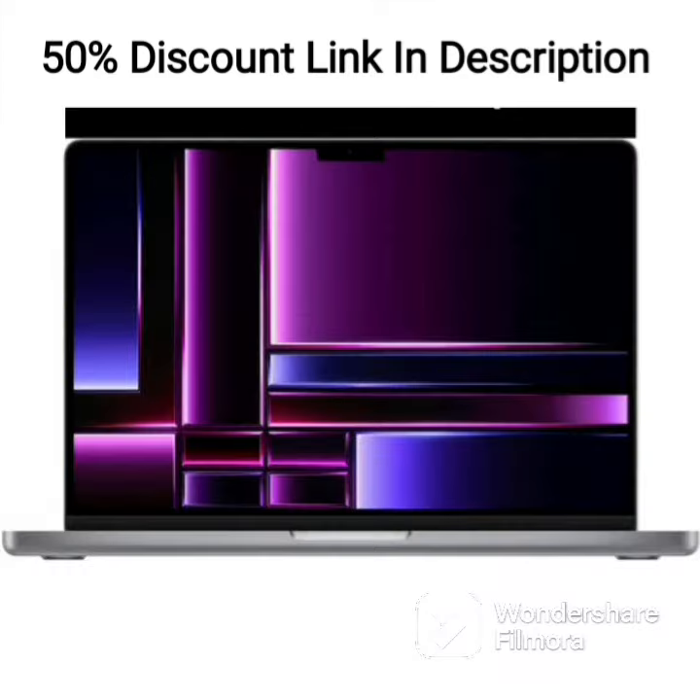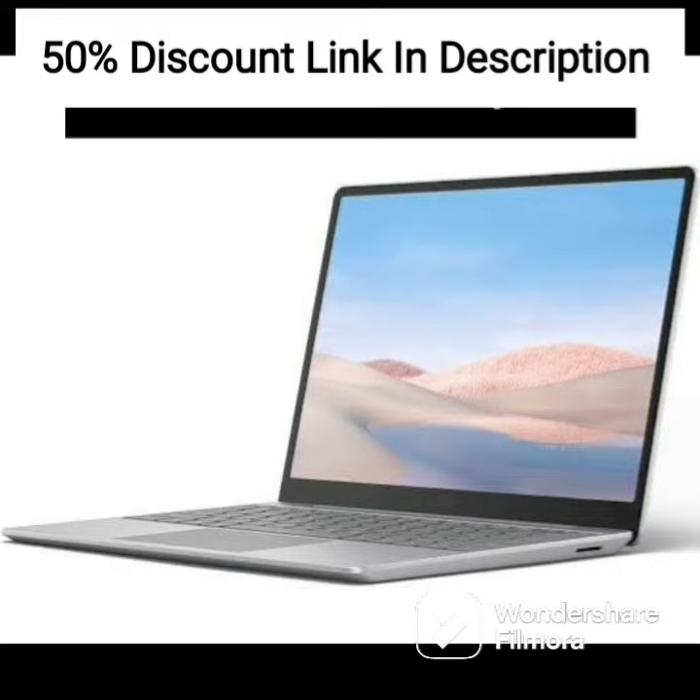The laptop also features Alexa, which enables voice commands to control various functions and applications. Microsoft Office comes pre-installed, which is a useful productivity tool for students and professionals alike.